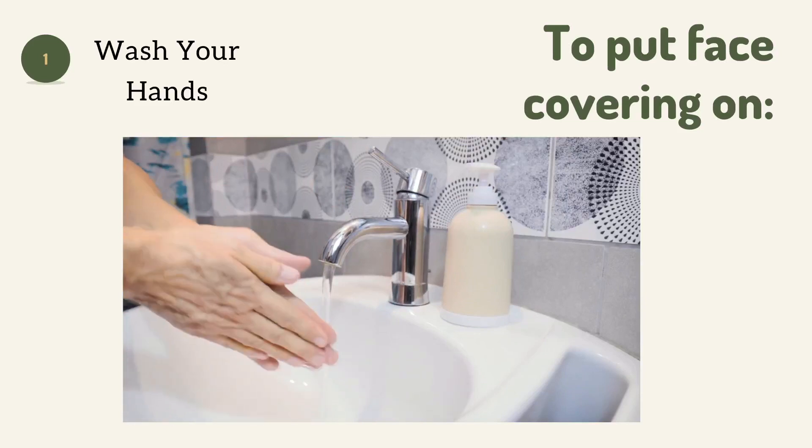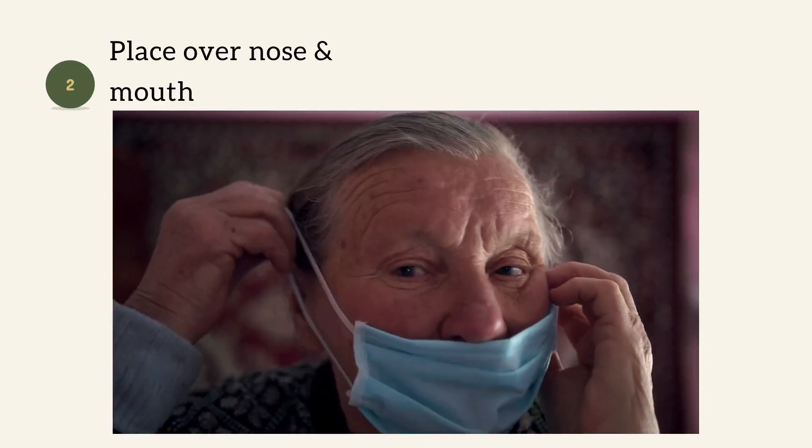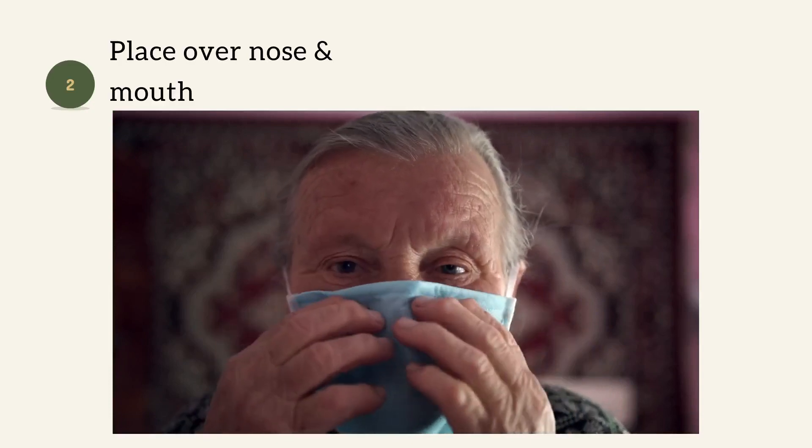To put the face covering on, first wash your hands. Place the face covering over your nose and mouth, securing under the chin. Make sure that it is snug, and make sure that you can easily breathe.